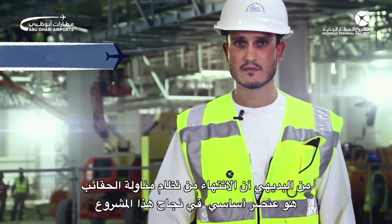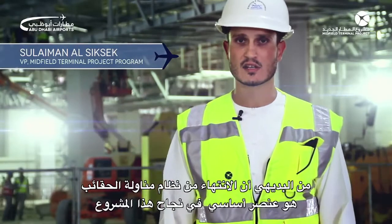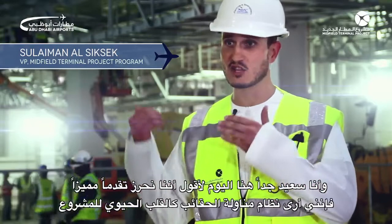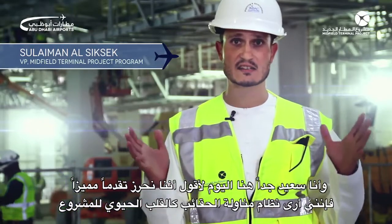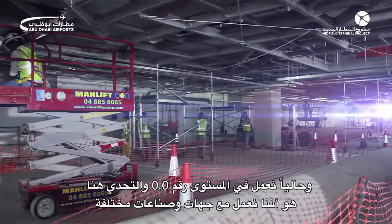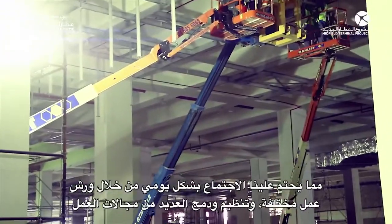It goes without saying the delivery of the baggage handling system is the crucial key to the success of this project. I am very happy to say that the progress has actually been quite good. I see the baggage handling system as the heart of the project, and so far we're working on level 0.0. The challenge here is working with the different trades, so we have daily meetings going through different workshops.